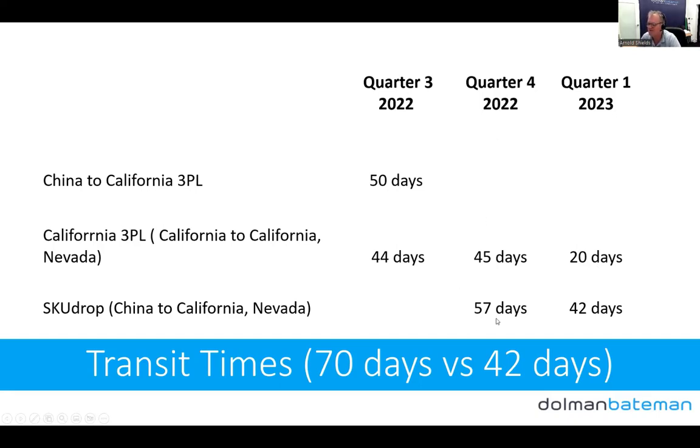SkewDrop: the first shipments took 57 days. Our most recent ones, measured from when I create the shipment in SkewDrop to when it's fully received in Amazon, are taking 42 days — using the slow boat. So transit time has gone from 70 days down to 42, and it's now just faster to get product into Amazon.